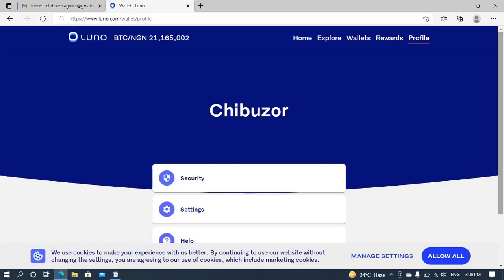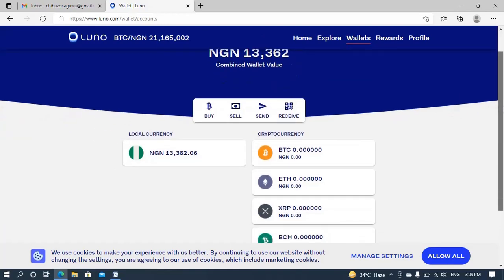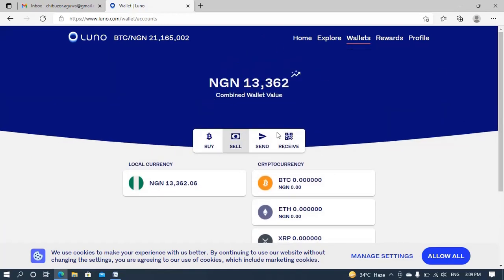The first thing I have to do is navigate to my wallet. As you can see, I have 13,362 NGN — that's naira — and I would like to withdraw this same amount to my Nigerian bank account. Like I told you before, I've not tried this before; this is actually my first time doing it on camera. So let me carry it out physically and we'll walk through it together.